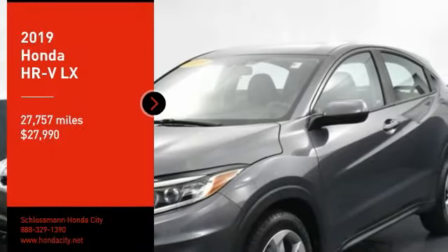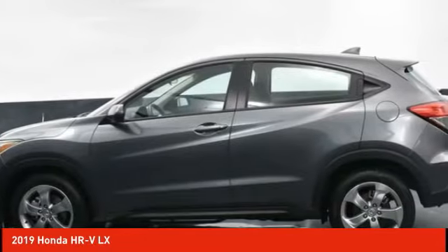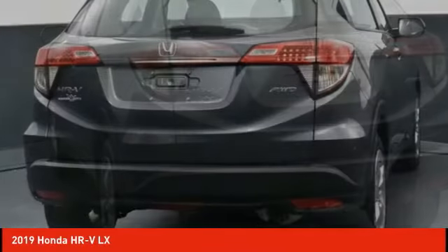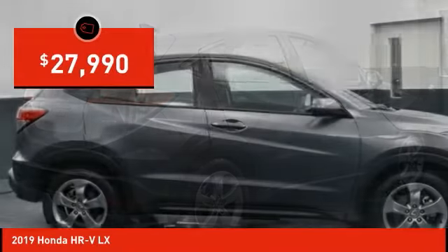Stop by and take a look at the 2019 Honda HR-V. The HR-V has a good-looking exterior with a clean design. It comes with a well-tuned suspension and a handsome and flexible interior with tons of options to choose from, and is priced below $30,000.